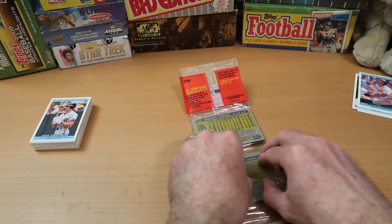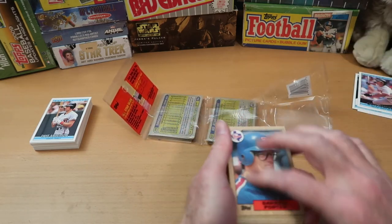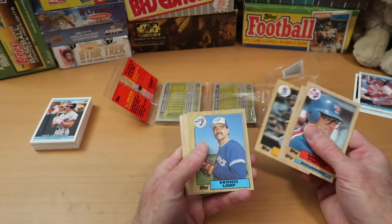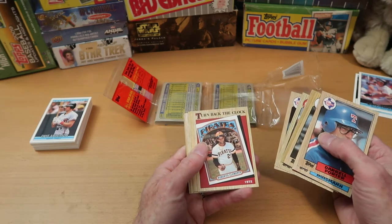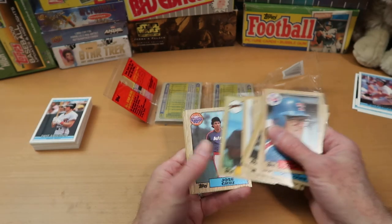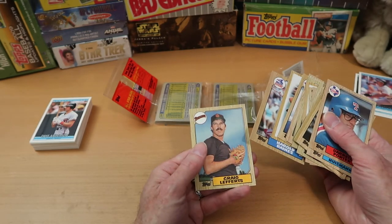This one is much easier to open than that foil Donruss rack pack. These Topps rack packs usually open up pretty easily. These cards feel really crisp and clean — they are in great shape. Daryl Porter starts us off, then Mark Heisman, Rudy Law, Dennis Lamp, Craig Reynolds, Todd Worrell Trophy card, Tom Pagnozzi. Nice turn-back-the-clock Roberto Clemente card — that's a pretty nice looking card. Royals Leaders, looks like it might be George Brett. Tim Flannery, Jose Cruz, Mickey Brantley, Jose Guzman, Pirates Leaders, Harold Baines — Hall of Famer there — and Craig LaFertz.